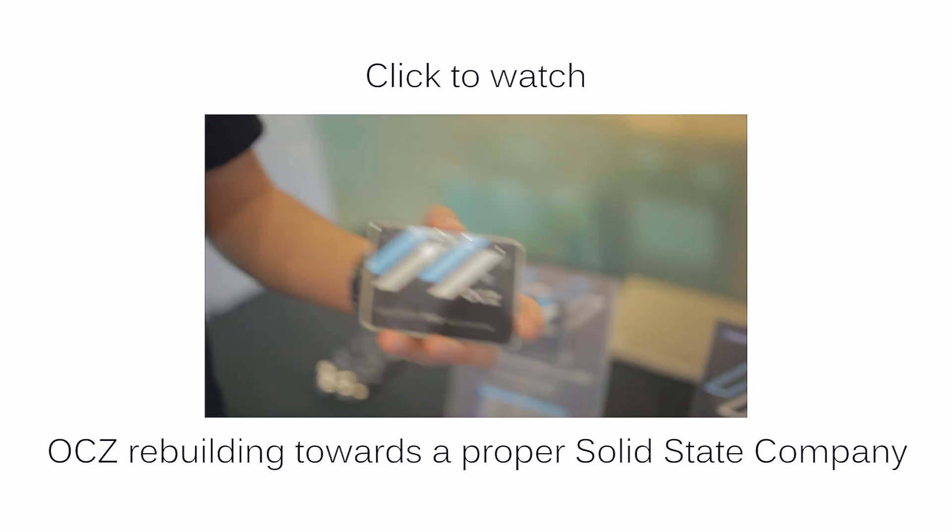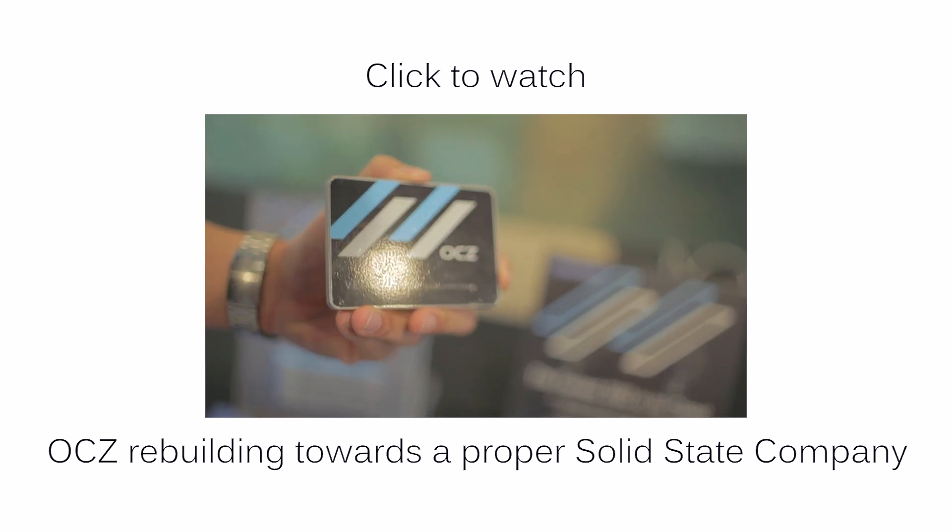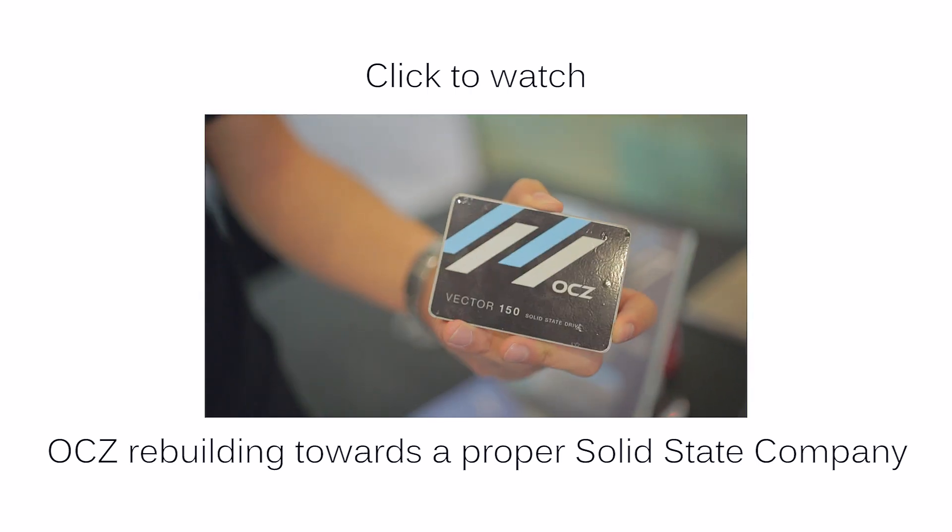Our Vector 150 drive — this is our current top of the line client SATA drive. It's got industry leading performance and industry leading endurance.